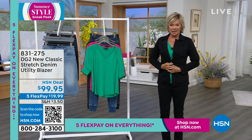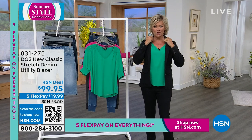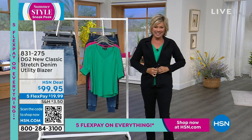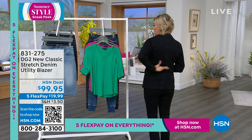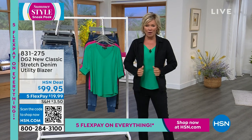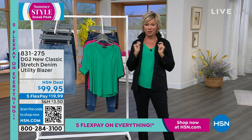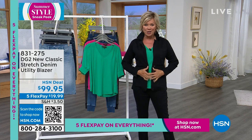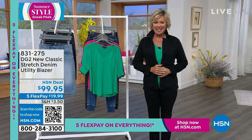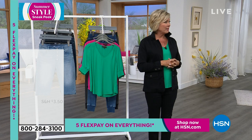Look at how this kind of cinches you in at the waist. Sometimes jackets can give you more of a boxy look, but this has a notched collar, it's buttoned — you don't need to belt it because it's almost got the banding for you. It's brand new, I offered this one time with Sam. We don't have many left — a couple hundred in each color. In black, of course, and then in that mid-tone. Item 831-275.